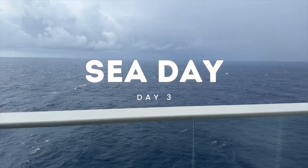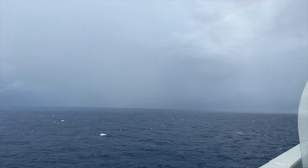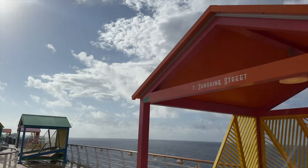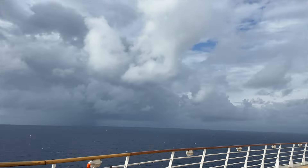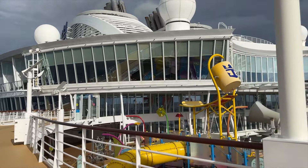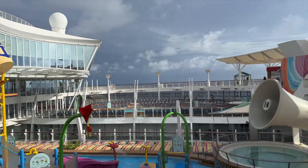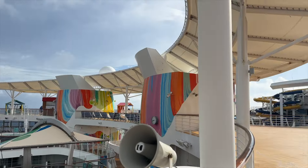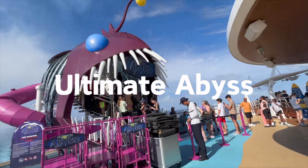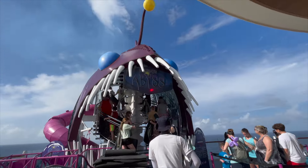Day 3 was another sea day and we started out our morning with breakfast at the Solarium Bistro. Today however there was a major change — the weather! We were so excited to see the sun finally shining so that we could enjoy the warm and sunny weather Caribbean cruises are supposed to have. We rode the Ultimate Abyss, which is a slide that plummets 10 stories, and since it's located at the aft of the ship there's also a beautiful view.